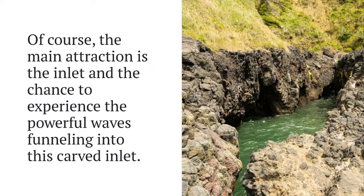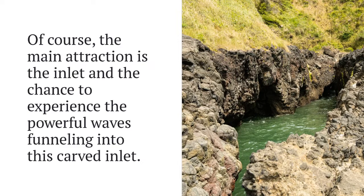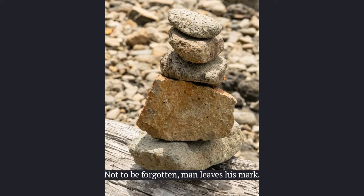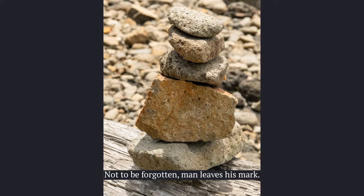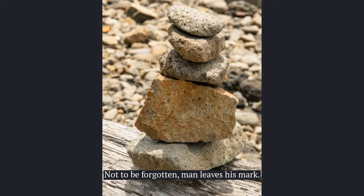I look forward to coming back here during a winter storm when it gets really crazy. As always, man leaves his mark no matter where he goes, but no harm here — it reminds me that we are and long to be a part of nature.